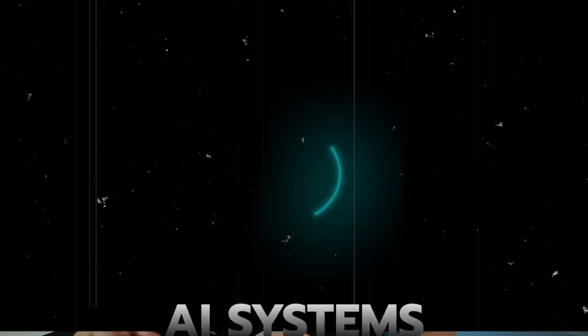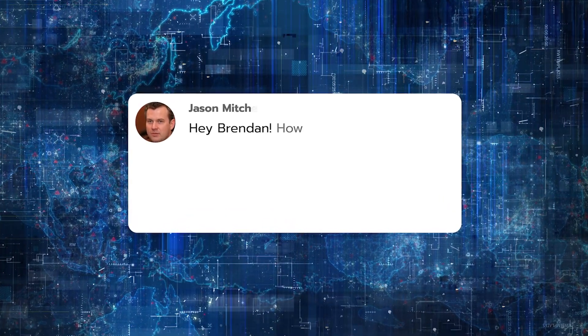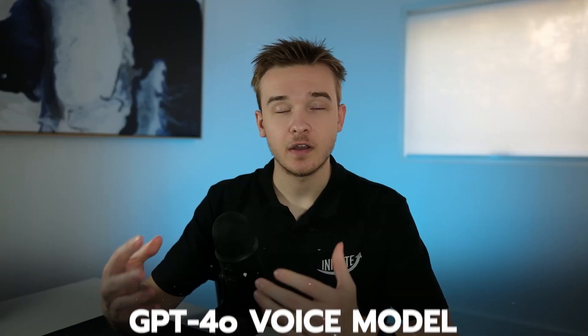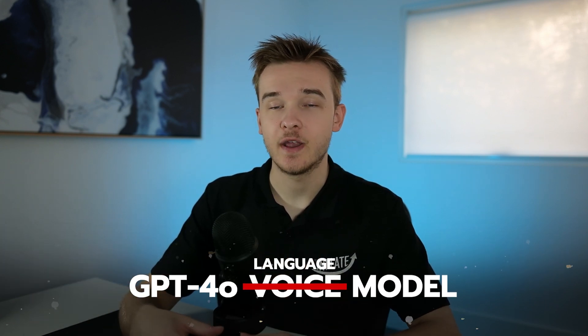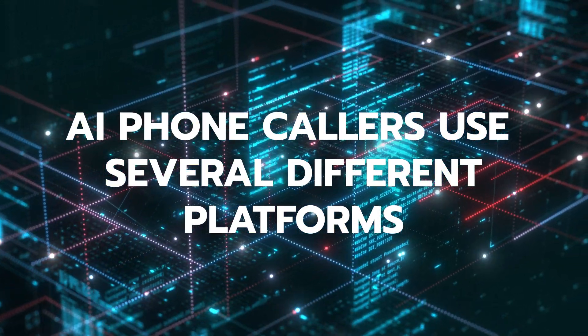As you can see, this is super quick with accurate responses. However, only a portion of this system is actually GPT-4O. GPT-4O, as of today, is only a language model and not a voice model. Currently, AI phone callers use several different platforms to actually work.